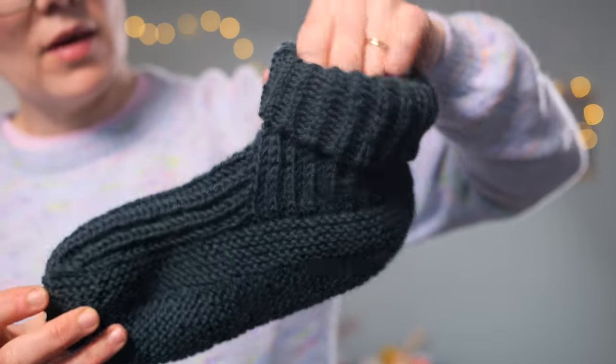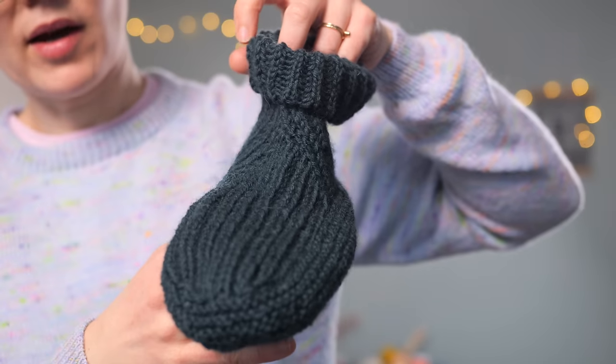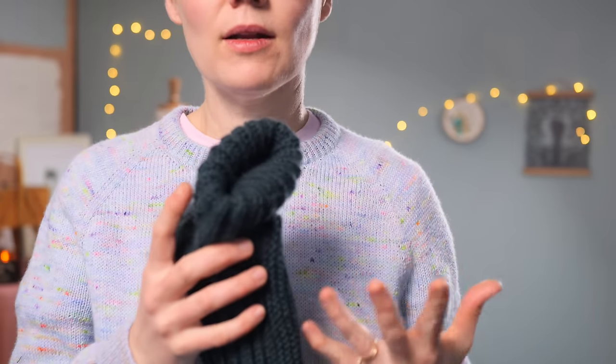This is Sandnes Garn Pure Gint — a little bit floppier, drapier, more of a bedsock style, though you could absolutely add a sole. It's all Norwegian wool and a good workhorse yarn for things like this. I've found the neutrals are a little crunchier and more rustic than the dyed colours — let me know in the comments if you've had that experience. The Cabin Slippers come in a big size range, so you can make them for little kids or adult extra large.